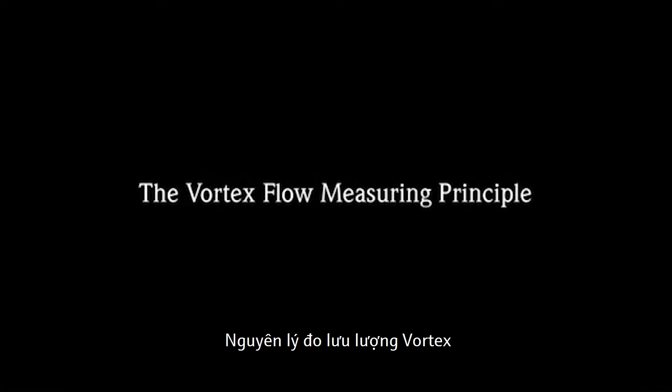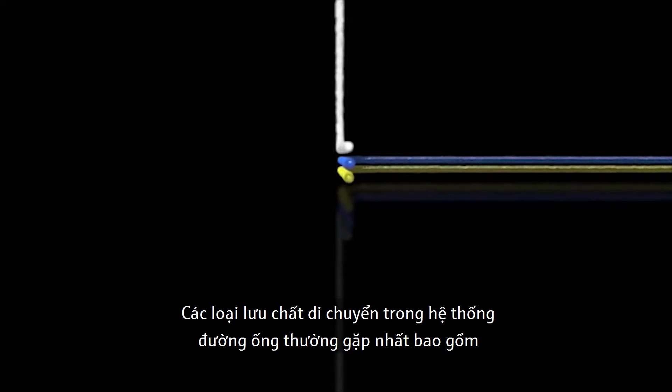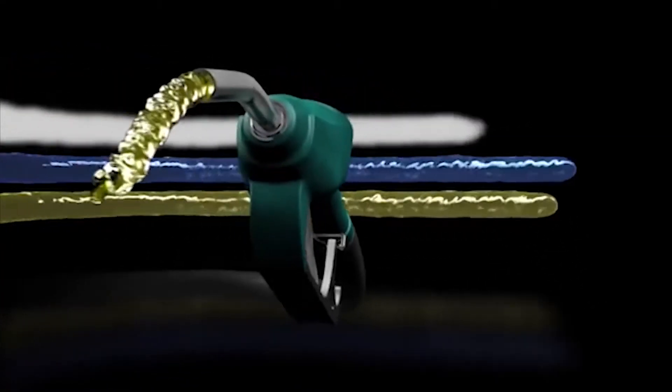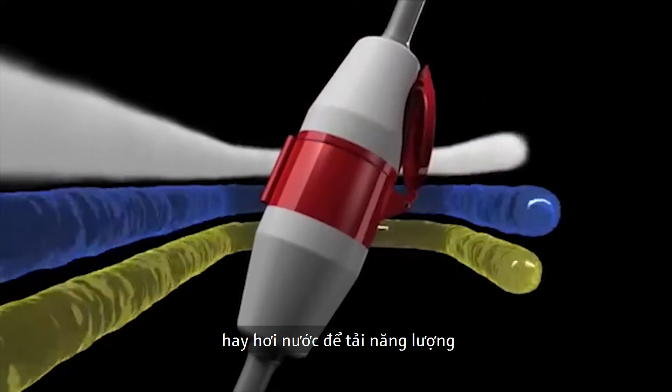The most diverse substances are transported and distributed in piping systems every single day. They can include solvents and chemicals, oil and gas, coolants in primary industry, or steam for energy transmission.